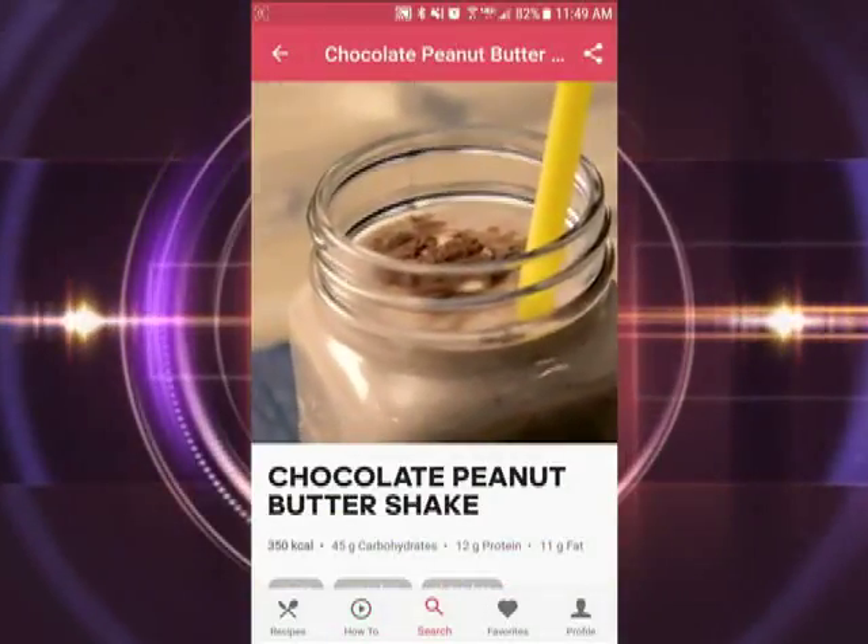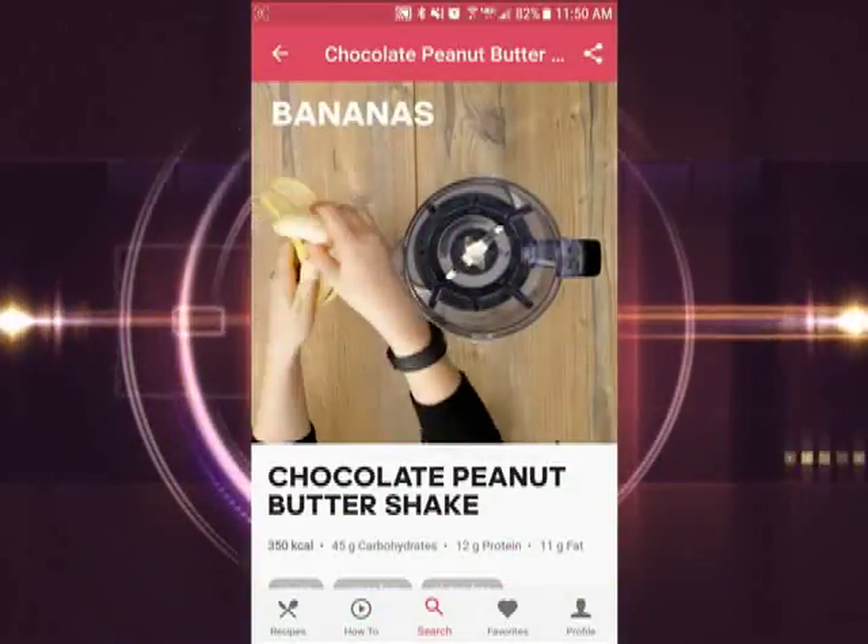The recipes may seem a little sparse right now, but this app is new, so be on the lookout for more to be added.